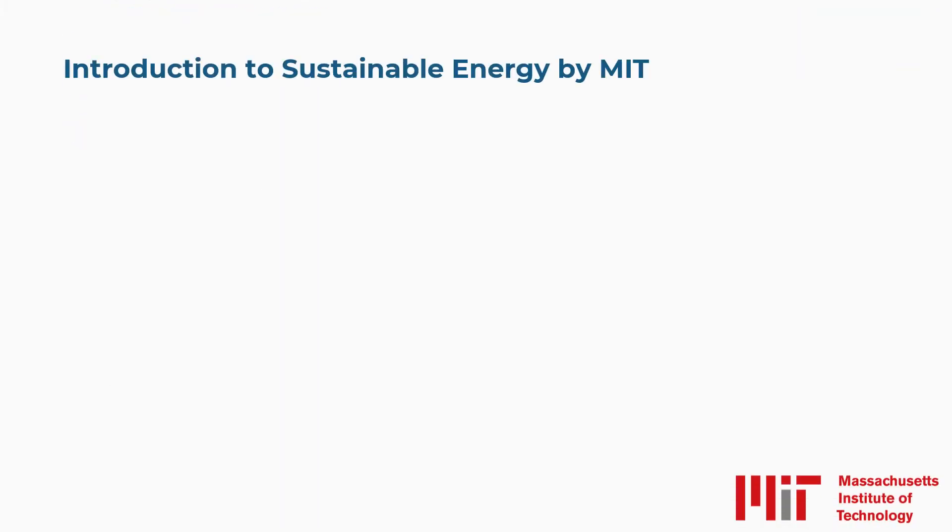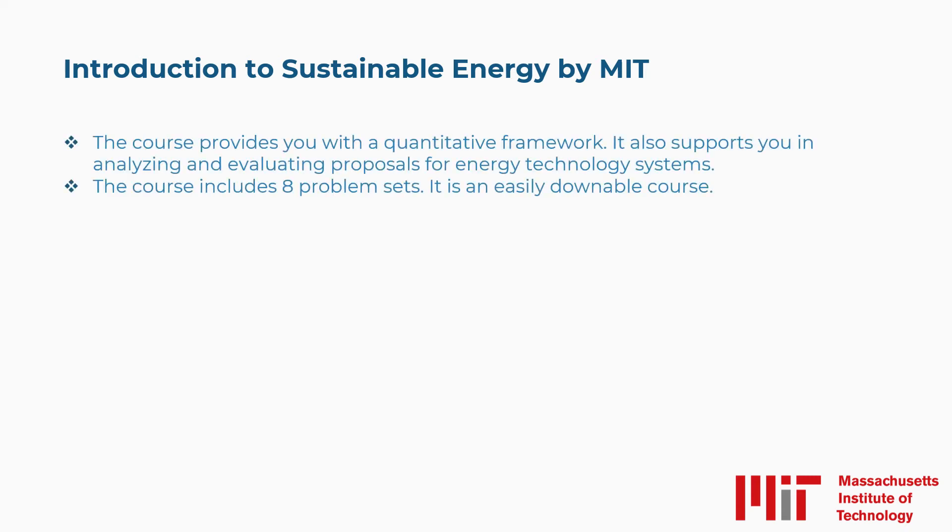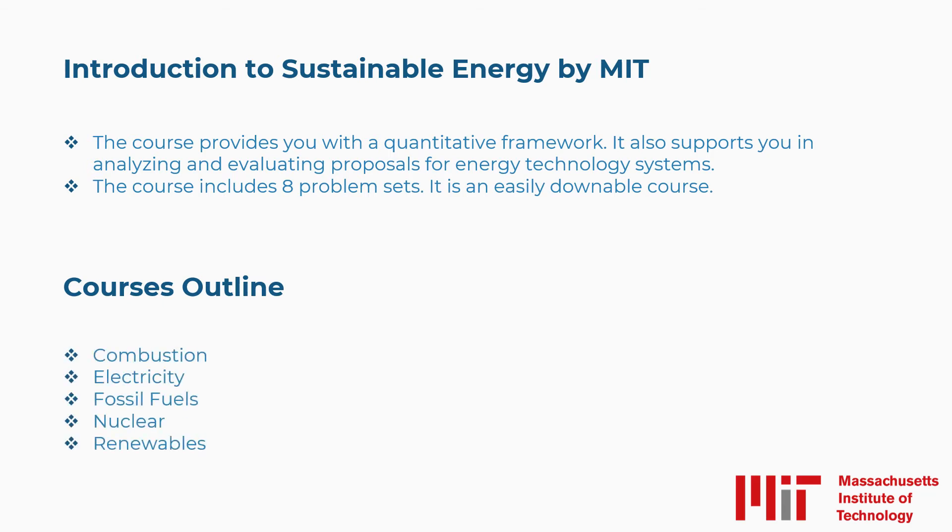Fourth is Introduction to Sustainable Energy by MIT. The course provides you with a quantitative framework and supports you in analyzing and evaluating proposals for energy technology systems. The course includes eight problem sets and is an easily downloadable course. The concepts covered include combustion, electricity, fossil fuels, nuclear, renewables, and more.